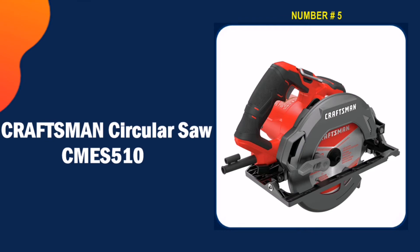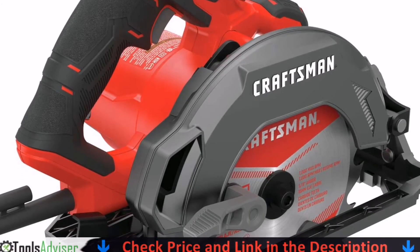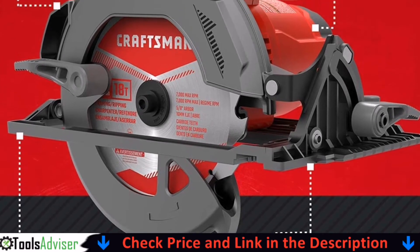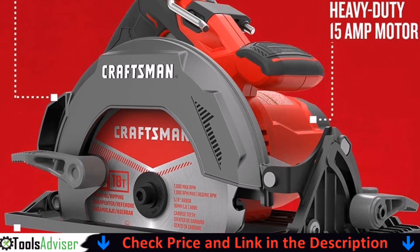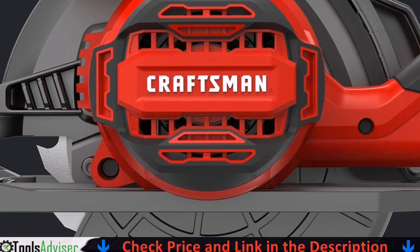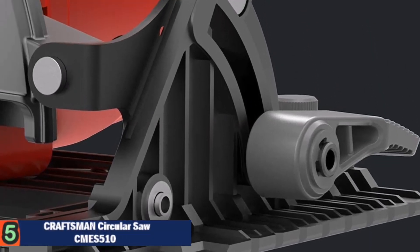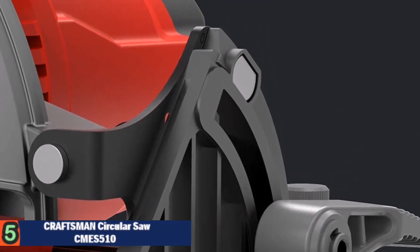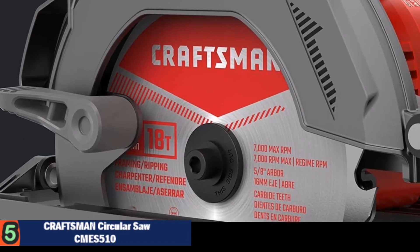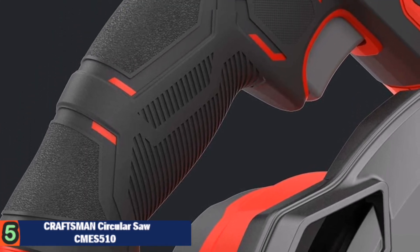Last on our list is the Craftsman circular saw CMES510. Framing or building a deck is never easy without the right tools, but you can finally finish that project with this Craftsman CMES510 seven and one-quarter inch circular saw. It has a large handle with an easy-to-reach trigger that's positioned to prevent accidental activation in idle mode, and both the handle and front grip feature rubber overmold for a secure grip while working.